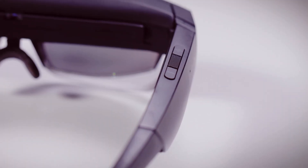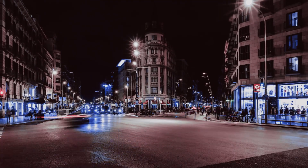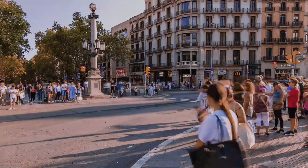Lenovo's ThinkReality smart glasses are a beacon of innovation in augmented reality. They're a prime example of how this collaboration has positively impacted the lives of Barcelona's residents and tourists. In the bustling streets of Barcelona, the future has arrived, thanks to Lenovo's forward-thinking approach and its unwavering commitment to improving the lives of its citizens and visitors alike.